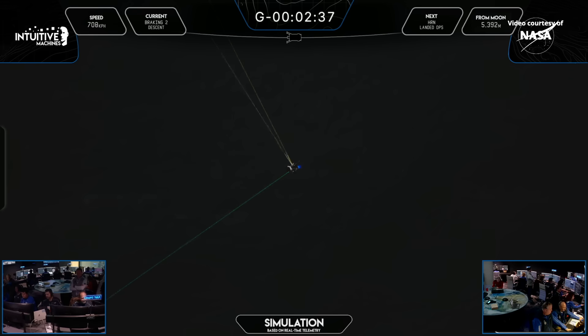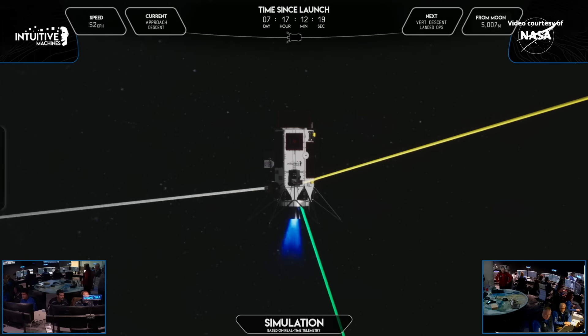LOS on Casonics. There's that loss of signal on one of the radio systems as we approach 12 minutes into PDI. We are approaching approximately the time we estimated Athena would touch down on the surface. We did hear a call out for a Casonics LOS — that is our radio system — something we expect to happen at pitchover, prior to vertical descent and terminal descent.